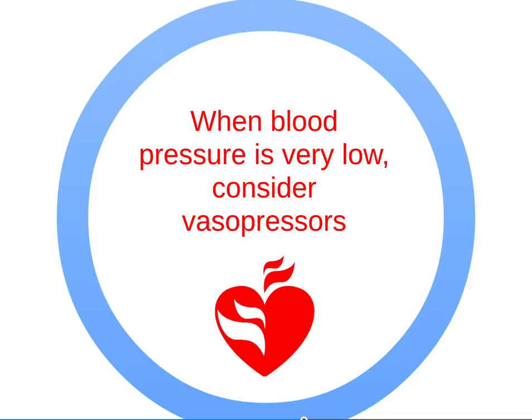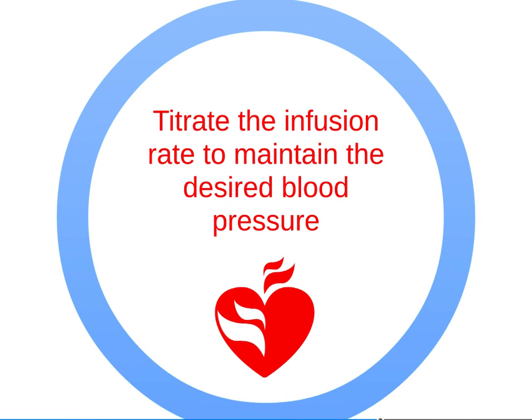When blood pressure is very low, consider vasopressors. Epinephrine is the presser of choice for patients who are not in cardiac arrest. Dopamine, phenylephrine, and methoxamine are alternatives. Titrate the infusion rate to maintain the desired blood pressure.